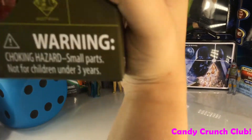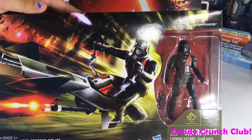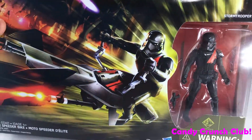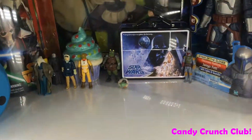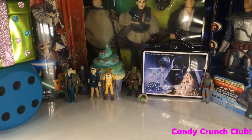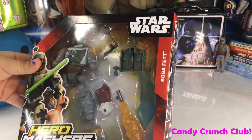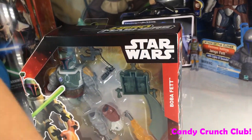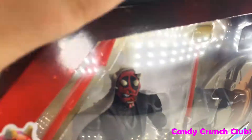And then I got this Speeder Bike. I saw a lot of people grabbing these off the shelves too, and we got one of them. And then we got one of these — it's a Hero Masher. So we got that one, and then we got this Darth Maul one that comes with a little ship.